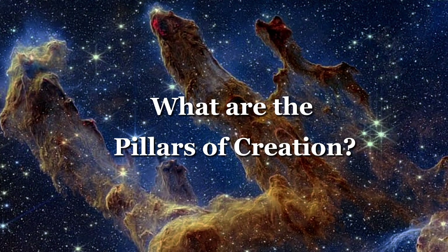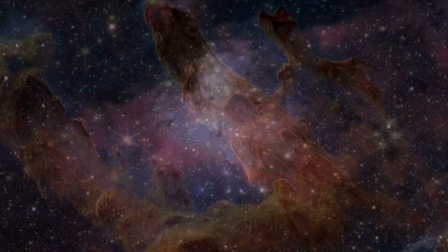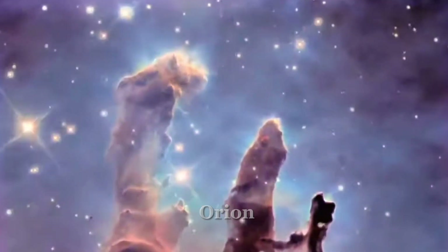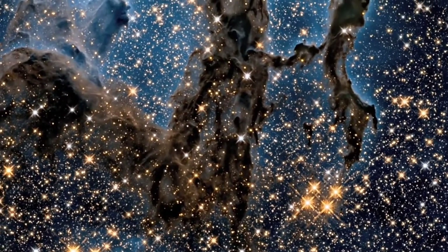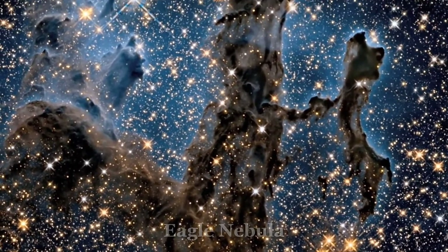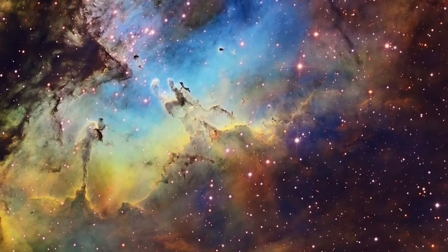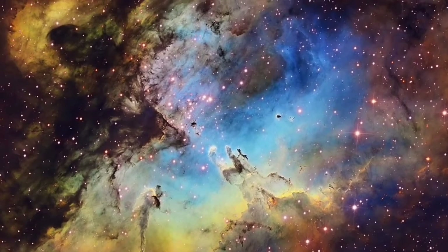What are the Pillars of Creation? The Pillars of Creation are famous astronomical objects located in the constellation Orion. They are a region of gas and dust within the Eagle Nebula, also known as M16, located about 7000 light years from Earth.